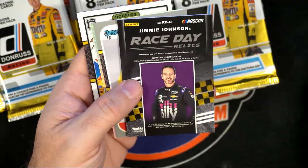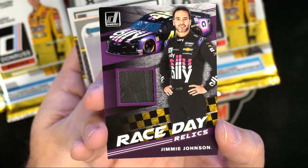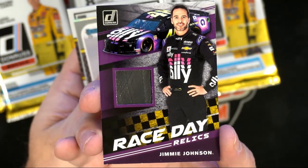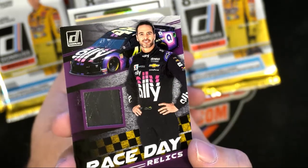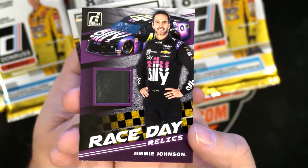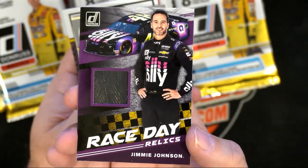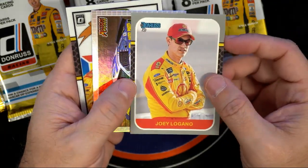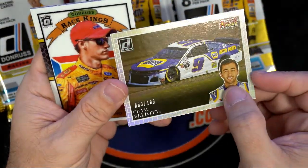Oh look at this — second hit out of the box is a Jimmy Johnson Race Day Relics — nice! Jimmy Johnson, the legend. Many proclaim him the best driver in history. It's debatable — Richard Petty, Earnhardt, Jeff Gordon, Jimmy Johnson — those four guys are usually the debate for best driver ever. Nice pull, man. Got a nice Chase Elliott numbered card too.